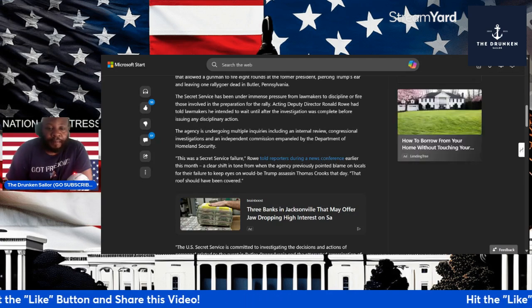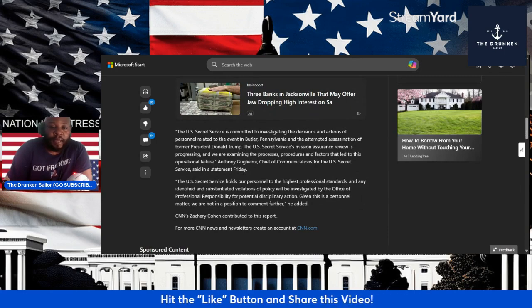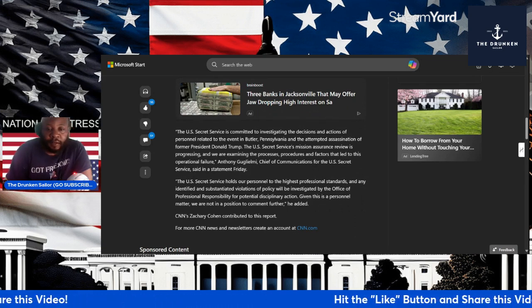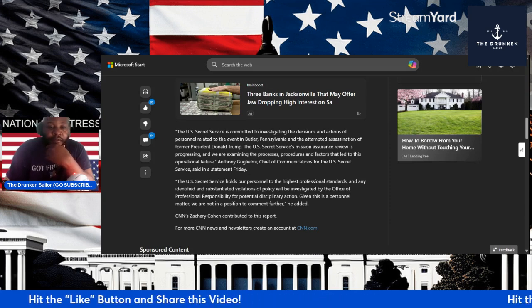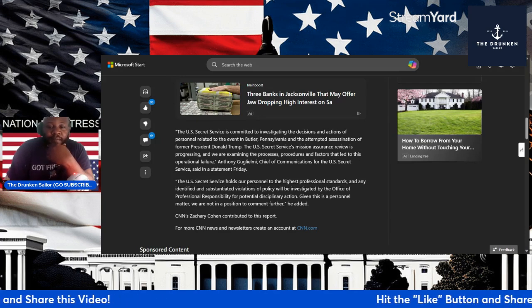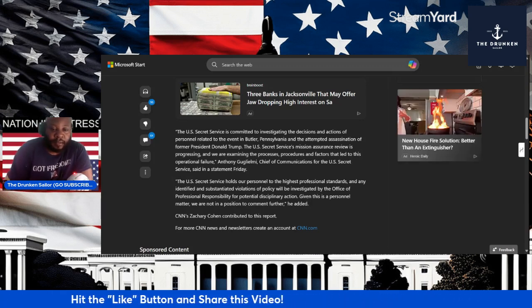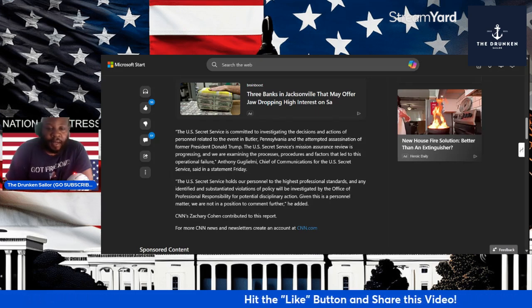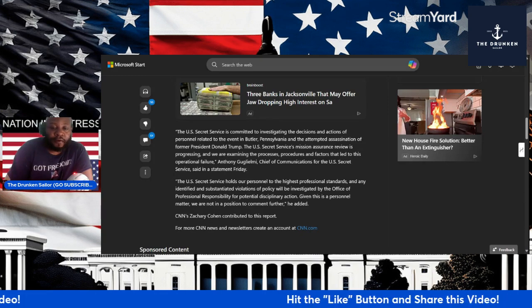Acting Deputy Director Ronald Rowe Jr. told lawmakers he intended to wait until after the investigation was completed before issuing any disciplinary action. The agency is undergoing multiple inquiries, including an internal review, congressional investigation, and an independent commission panel by the Department of Homeland Security. Rowe told reporters during a news conference earlier this month: 'This was a Secret Service failure' — a clear shift in tone from when the agency previously pointed blame on locals for their failure to keep an eye on would-be Trump assassin Thomas Crooks. 'That roof should have been covered.'